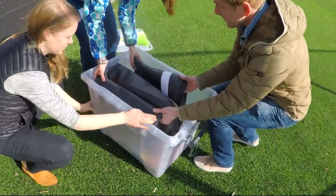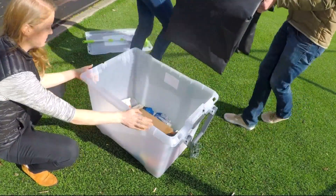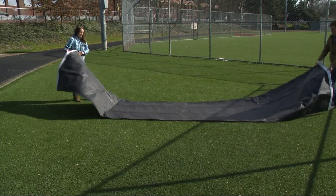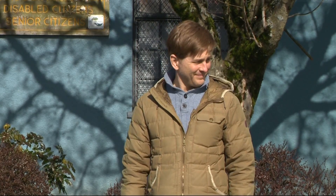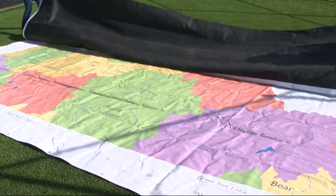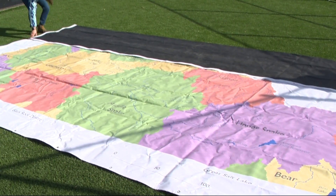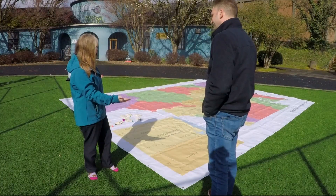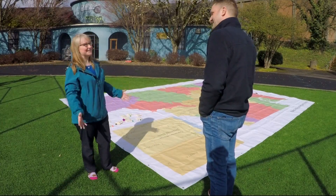The Pacific Northwest Watershed Floor Map is a mobile learning tool for students. Educators take this map to local area schools, and what's great about it is it can be used indoors or outdoors for learning. When it's all unfolded, it becomes a larger-than-life map at 16 by 20 feet. When you open this up, kids just get the wow factor and they're really excited about learning about watersheds when they get to see a lesson like this.